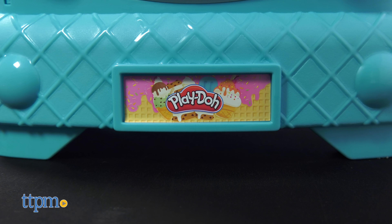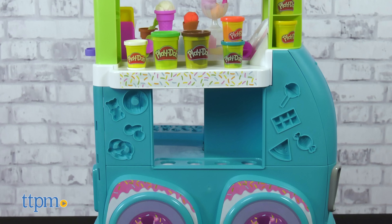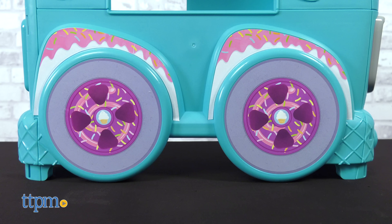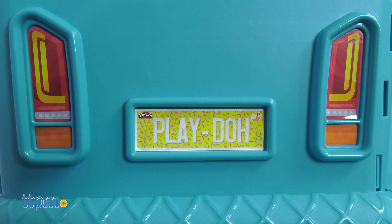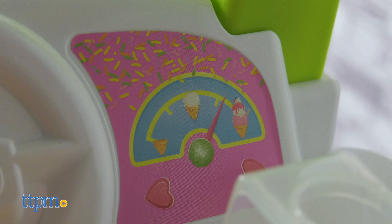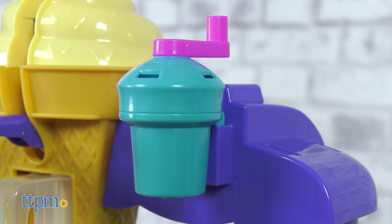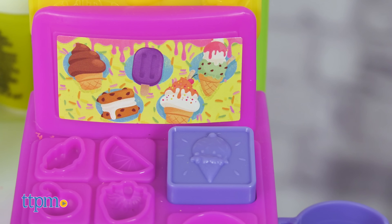This kid-sized play set puts kids behind the wheel and counter of their very own ice cream truck. At three feet tall, it's the perfect size for kids ages three and up. The outside of the truck has sweet details such as sprinkle-coated wheels and an ice cream cone on top. There's even a Play-Doh license plate, a pretend steering wheel, and an ice cream themed gas gauge. You've got a soft serve machine, sprinkle maker, and the cash register makes a ding sound when you press the button.